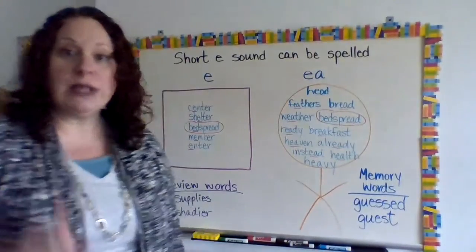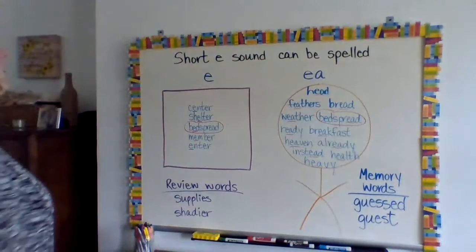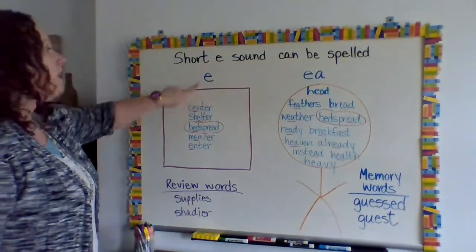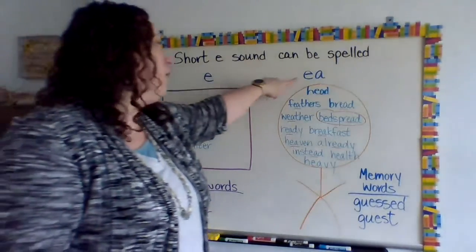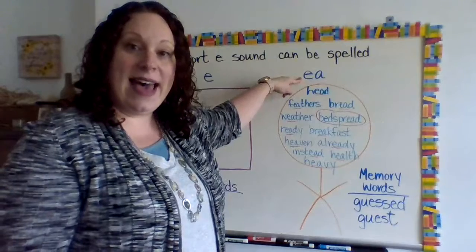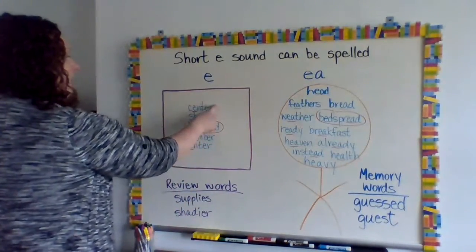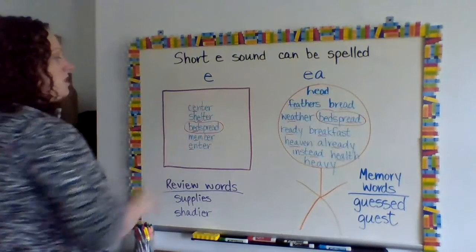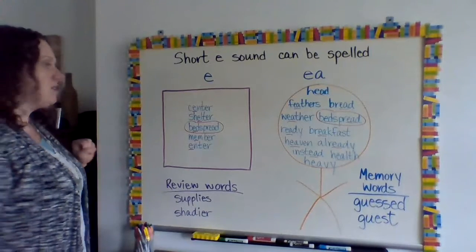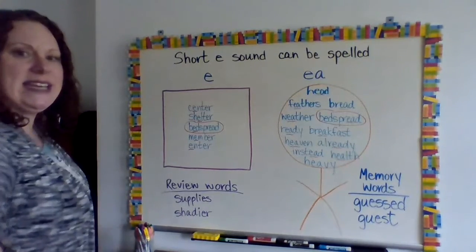Don't laugh at my drawings — Frankie, I thought of you when I was drawing my big head. All right, so the short "e" sound can be spelled either "e" or "ea" — "ea" still makes the short "e" sound. So one of our words is "center," and my words for the short "e" spelled with "e" are in the center of my box. Notice I underlined the short "e."